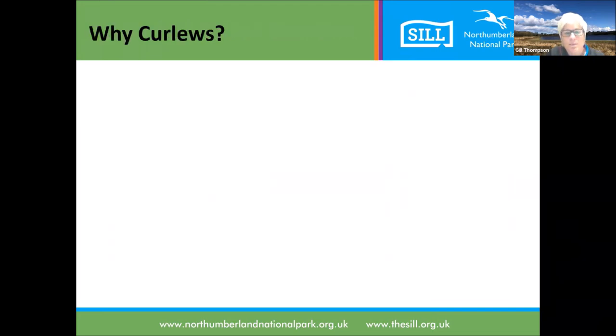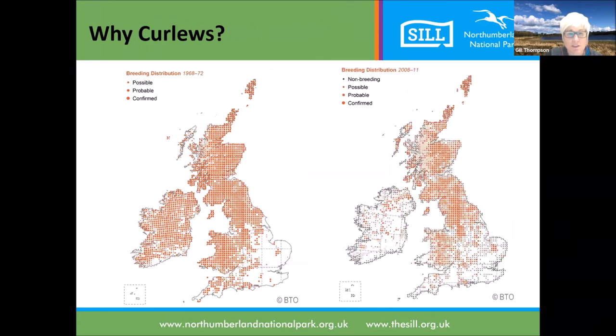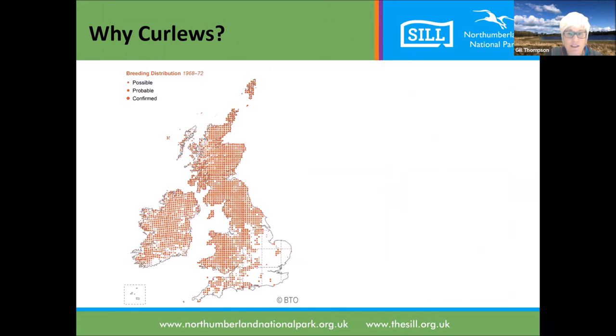Why are we talking about curlews? This picture shows the distribution of breeding curlews from surveys in the 1968 to 1972 survey on the left. As you can see, they were all over Scotland, Ireland, Wales, Northern England, and actually quite well spread over the southwest as well.